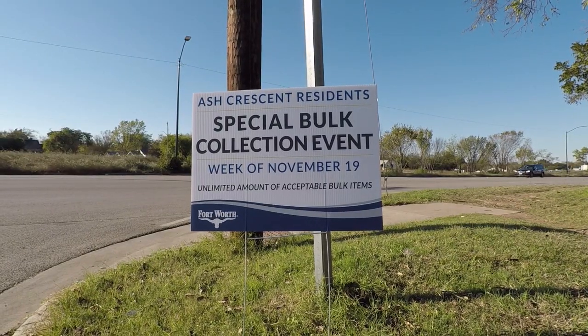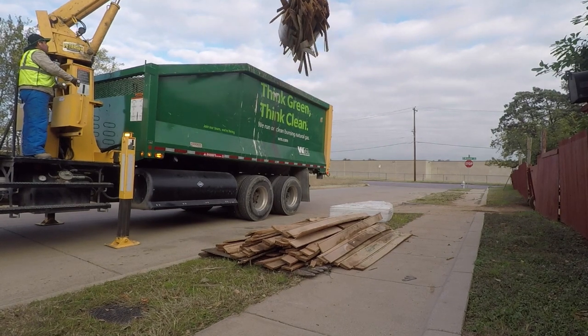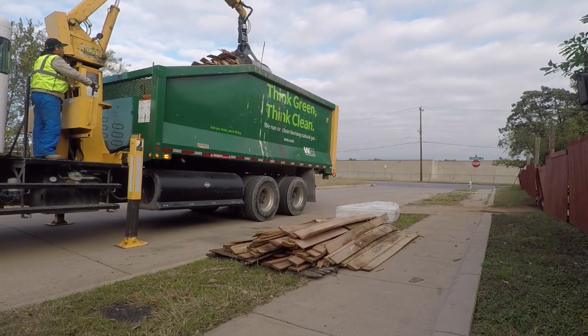We even held two special bulk collection days so residents could clean up their own property too. Neighbors say they appreciate the city's cleanup efforts in the neighborhood.